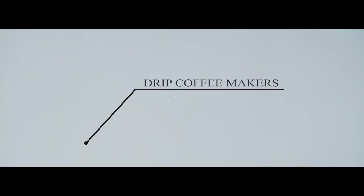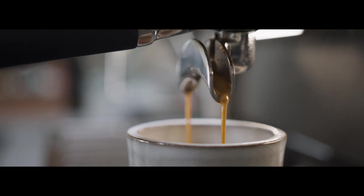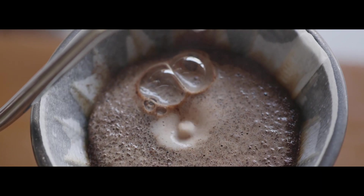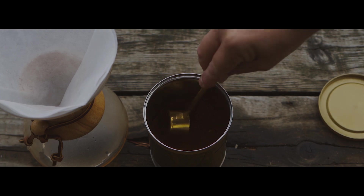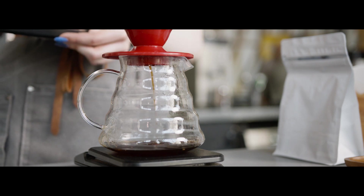Drip makers make it easier to make that first cup. Some even have timers that you can set to wake you up with a hot steaming pot. They're great for having a hot coffee ready and accessible. Drip has evolved over a century, but the underlying idea remains the same – they are completely automated. Simply place the ground coffee inside the filter and turn on the machine. The pour-over method was the first to popularise this simple brewing approach, and it was modernised when simplicity and electricity were combined to create the automatic drip system. These machines are truly set and forget, with complete automation and the capacity to keep your brewed coffee hot for extended periods of time.